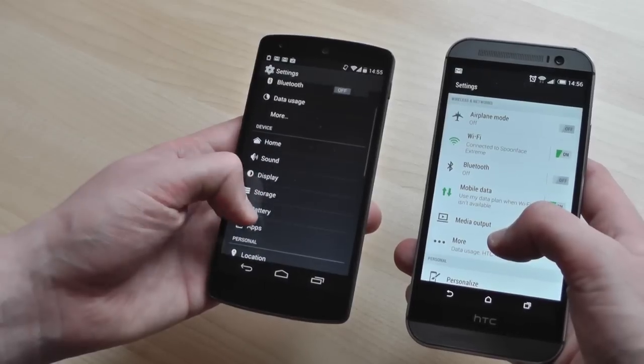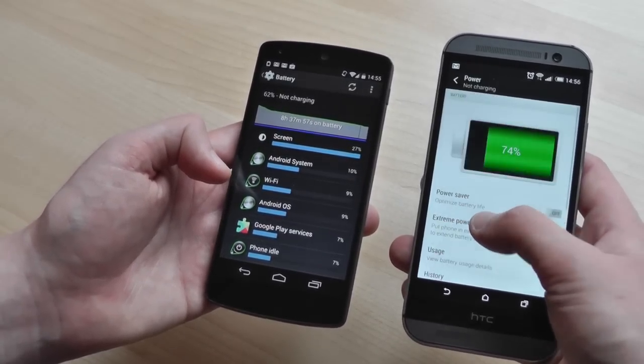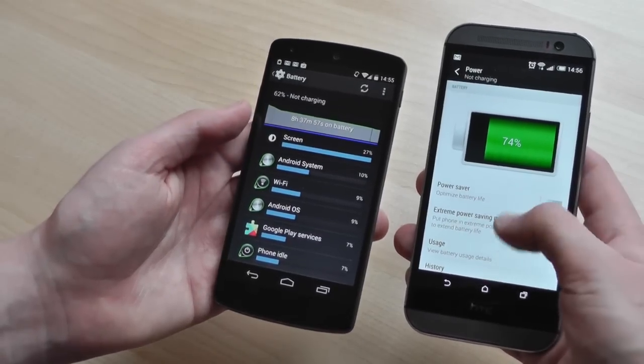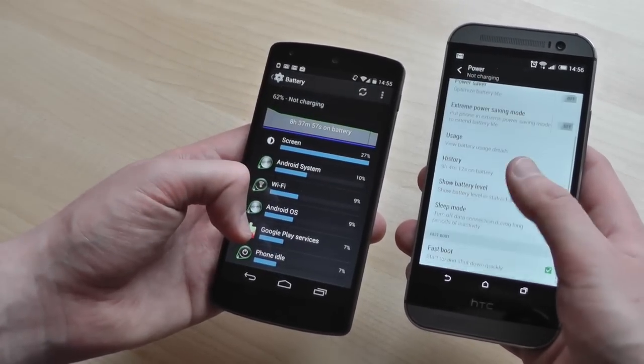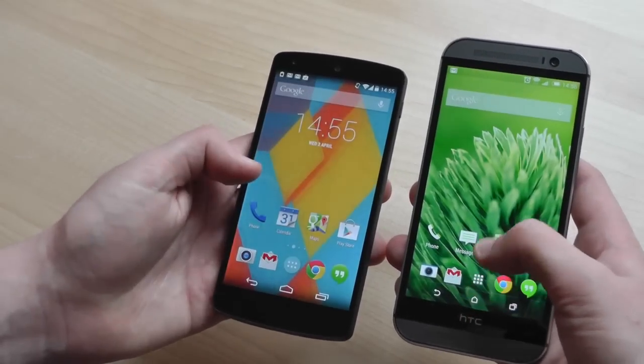The other big difference is battery life. There's a 2300mAh battery on the Nexus 5 versus 2600mAh on the M8 — not a huge difference on paper, but the HTC device seems to last much longer between charges. We're getting around 16 hours of heavy use out of it compared to 12 from the Nexus 5, which makes a big difference on longer days.